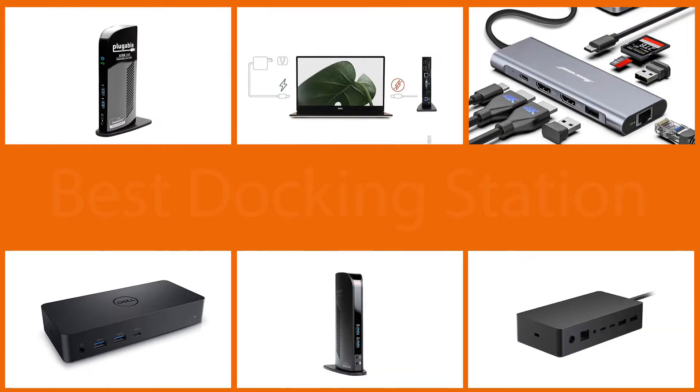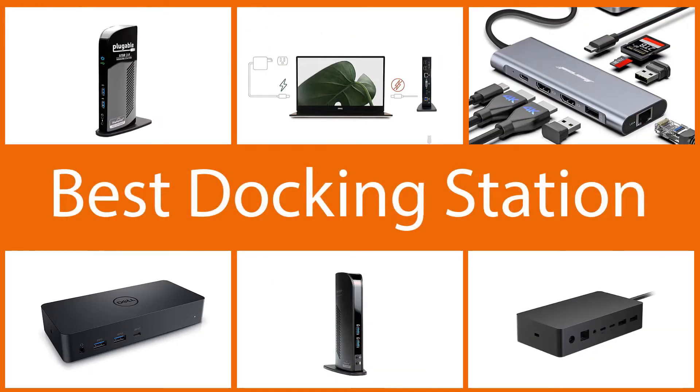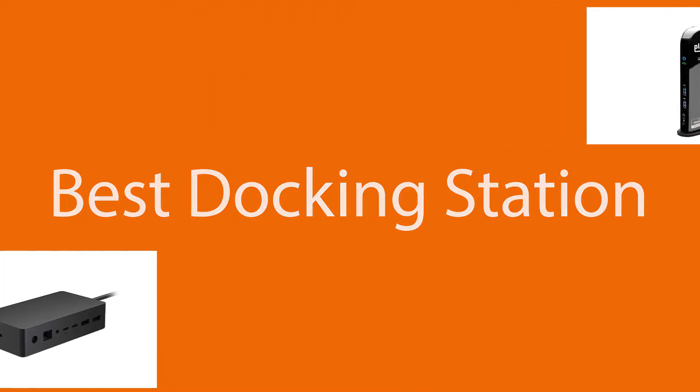If you're interested in using them all at once, you should definitely consider getting a docking station. Luckily for you, especially if you aren't sure which one would be best for you, we've got you covered. Here are our picks for the best docking stations for your at-home office. Let's get started.